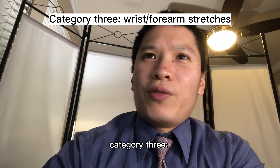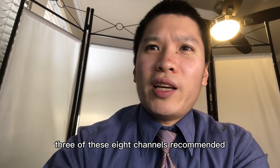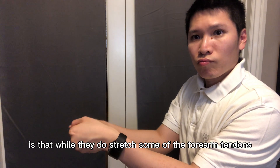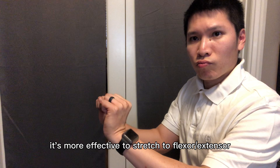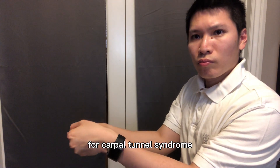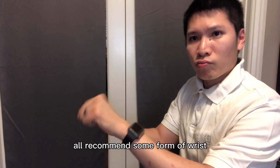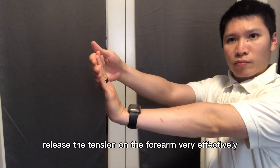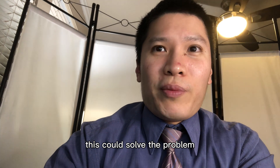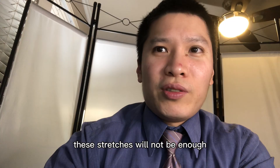Category three: wrist and forearm stretches. Eight of the 17 channels recommended wrist and forearm stretches. Three of these eight channels recommended wrist radial and ulnar deviation stretches. My personal opinion is that while they do stretch the forearm tendons, it's more effective to stretch the flexors and extensors, so I never give my patients these two stretches for carpal tunnel syndrome — they aren't bad, but I don't prioritize them. The remaining five channels recommended some form of wrist flexion and extension stretches, which release the tension on the forearm very effectively. If your symptoms are caused by muscular tension, this could solve the problem. However, if your symptoms are caused by scar tissue or inflammation in the carpal tunnel, these stretches will not be enough.